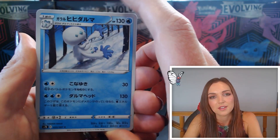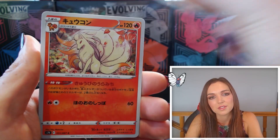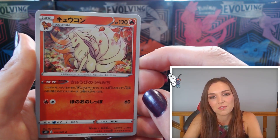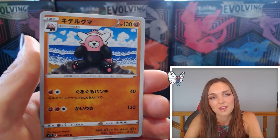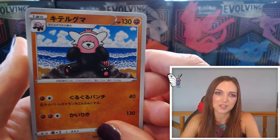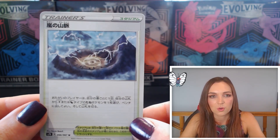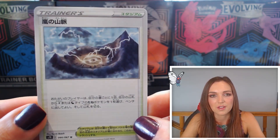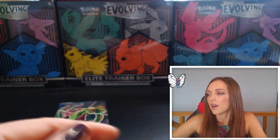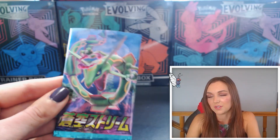Penultimate pack! Galarian Darmanitan on the front. Baltoy, very cute. Ninetales — absolutely gorgeous artwork, I feel like I could frame that and have it on my wall it's so pretty. Bewear meditating on the beach — I think that's actually the first one we've seen out of this box. And that's a Stormy Mountains trainer stadium — very cool artwork, there's a full art of this that looks really cool. I've got a bit of a collection of full art lands from Magic the Gathering and they do some cool cards quite similar to that.